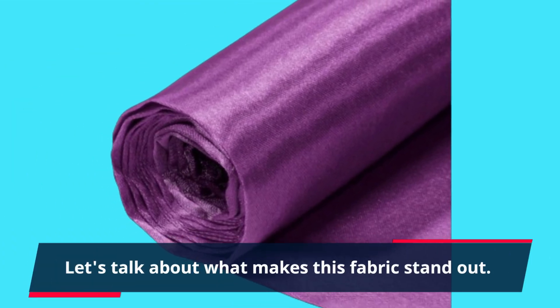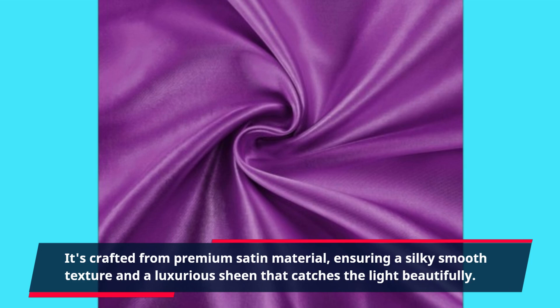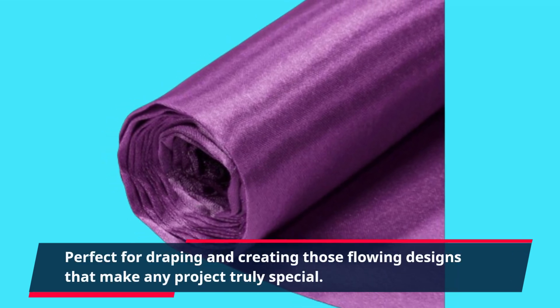Let's talk about what makes this fabric stand out. It's crafted from premium satin material, ensuring a silky smooth texture and a luxurious sheen that catches the light beautifully — perfect for draping and creating those flowing designs that make any project truly special.